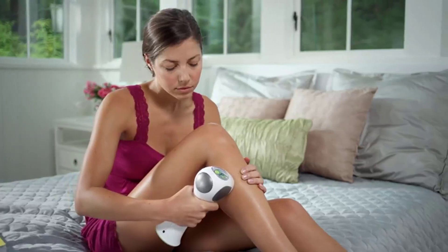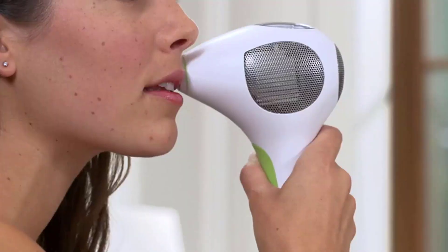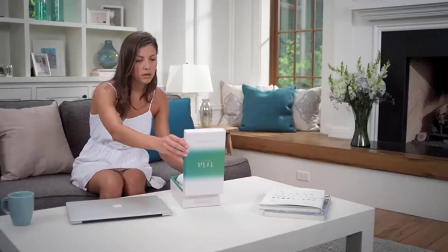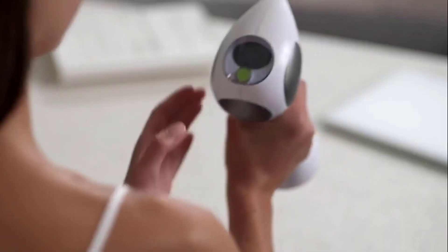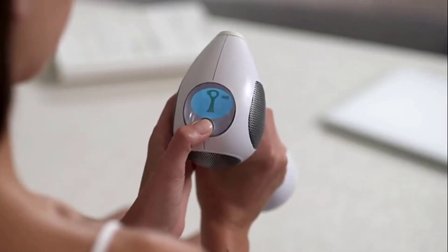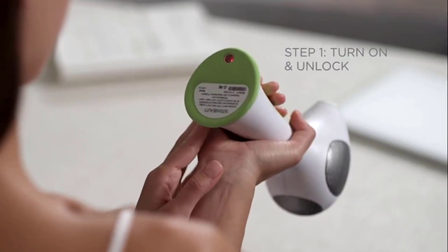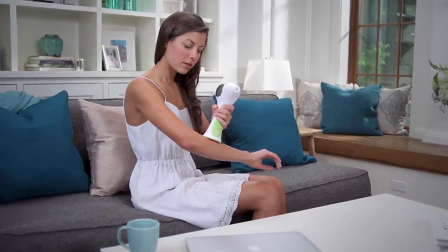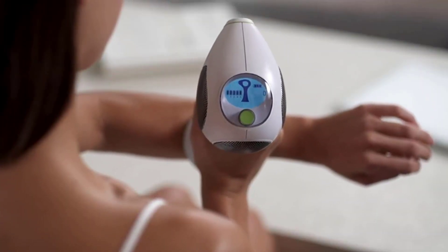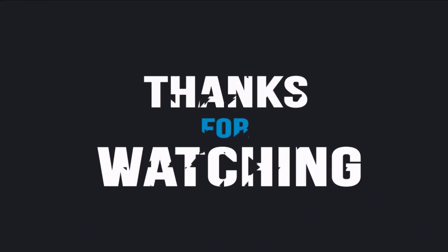That's all for our video about the best IPL hair removal lasers that you may want to look into. If you have any questions about today's recommendations, drop them in the comments below — I'll answer as many as I can. Let us know what you think we should cover in our next video and what other products you've been on the hunt for. Hit that like button, subscribe to the channel, and click the notification bell to always be the first to know when new content drops. Stay healthy and I'll see you in another video real soon.